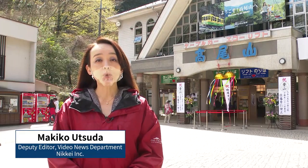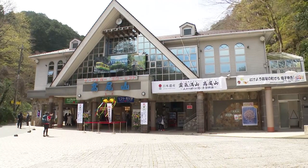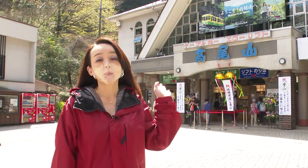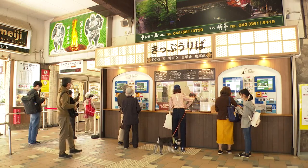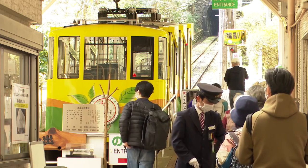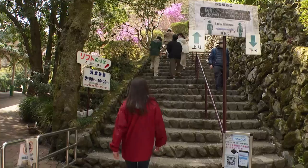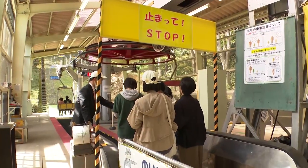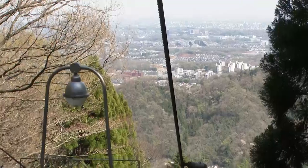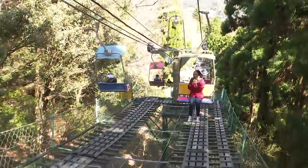Today we're bringing you the program from Mount Takao, which is said to boast the largest number of climbers in the world. Right now I'm at an elevation of 201 meters, and I'm going to take this lift behind me to a place 462 meters above sea level. The cable car, operated by Takao Tozon Railway, takes visitors midway up Mount Takao in about six minutes. The lift takes about 12 minutes to midway up, arriving at Sanjo Station, about 10 meters below the cable car station.